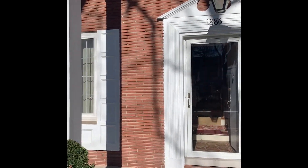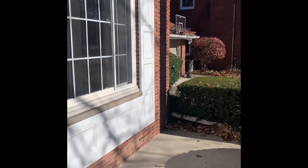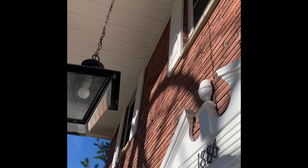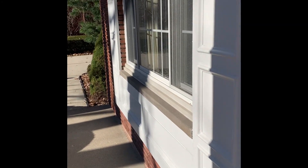This is all pretty much maintenance-free. This is all like sided. The shutters are wood, but the underneath soffit is sided.